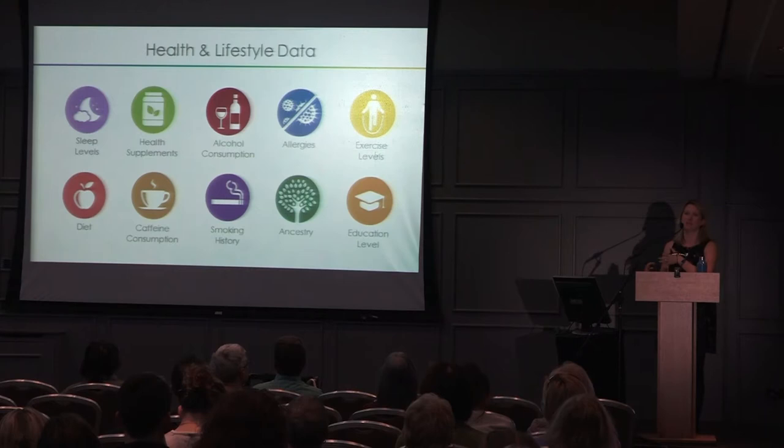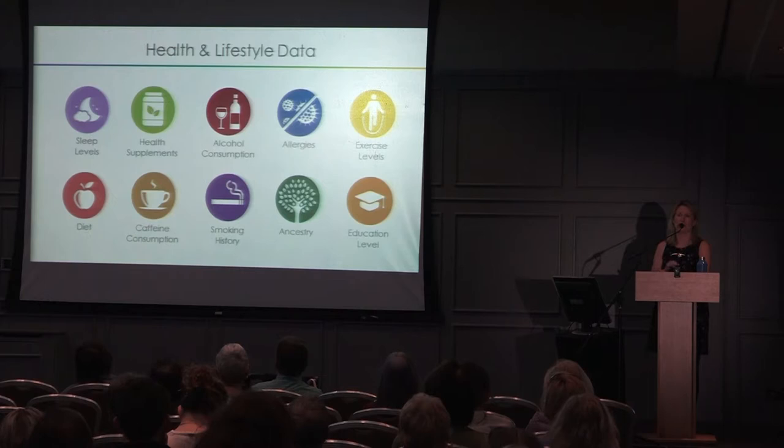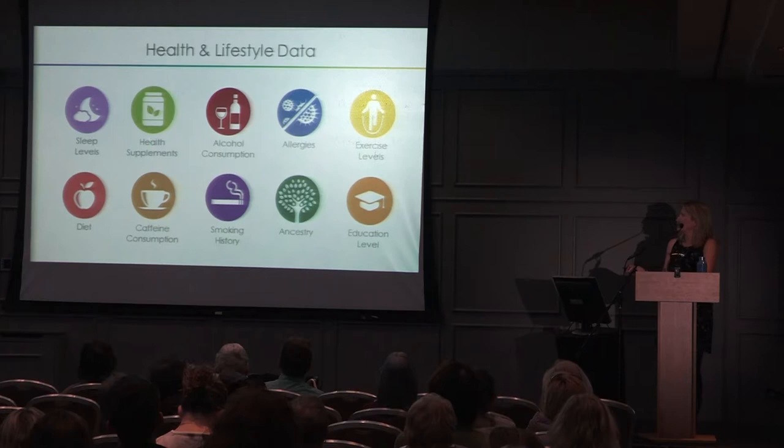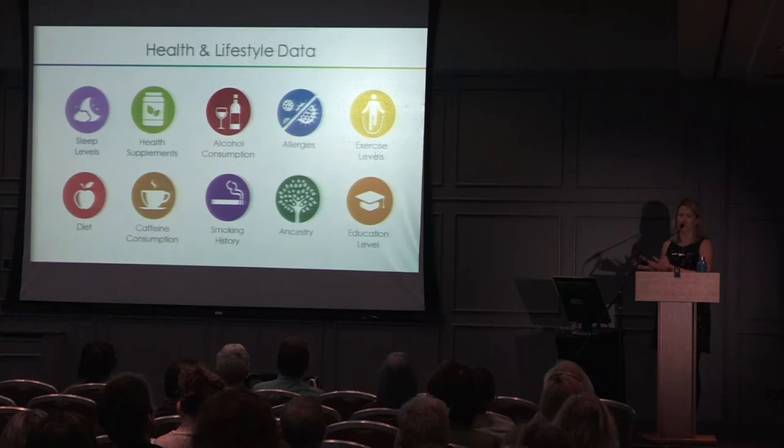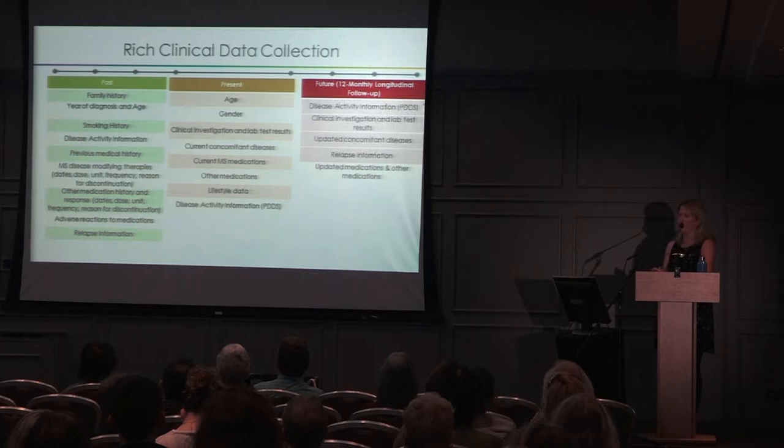The lifestyle questionnaire is about eight pages long and takes roughly 15 minutes. We look at things like sleep, health, supplements, alcohol, allergies, exercise, diet, caffeine consumption, smoking, ancestry, and education level — among other things. We're trying to capture as much information as possible without overburdening participants, so it covers the main required points.